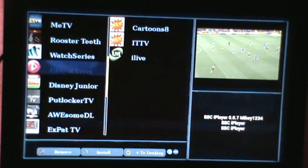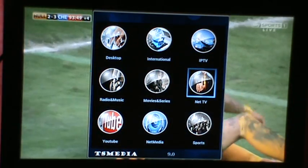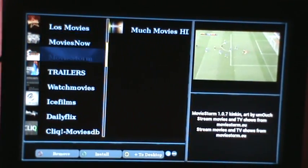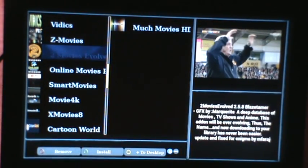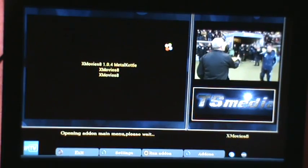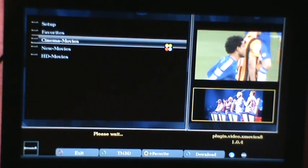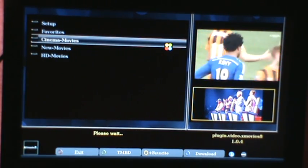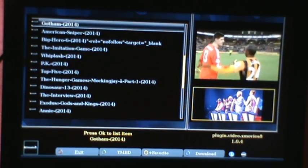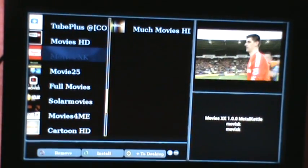Lots of new add-ons on version 9, but you don't have to upgrade from 8.9 because the same add-ons won't be available. A lot of movies. That's a new add-on there, we'll play this. Nice cinema movies. That's an old movie.